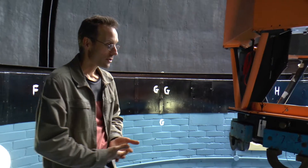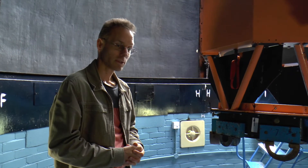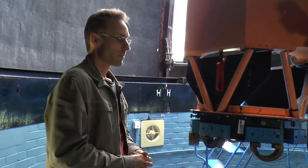Undergraduate students have an opportunity to see what it's like to do these observations. They can learn how to use the telescope if they're really keen and take part in real science.